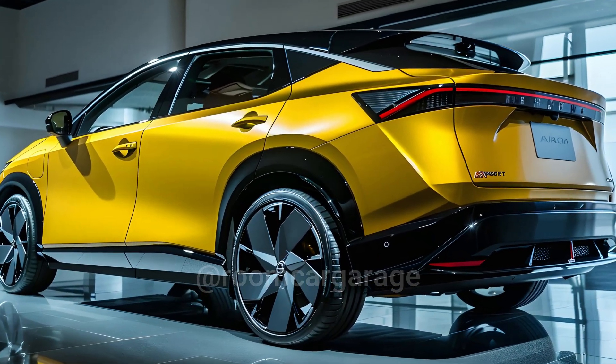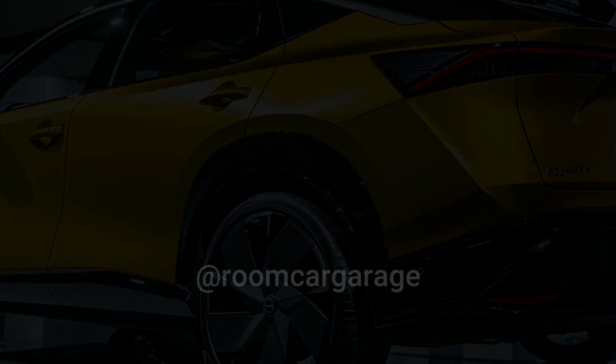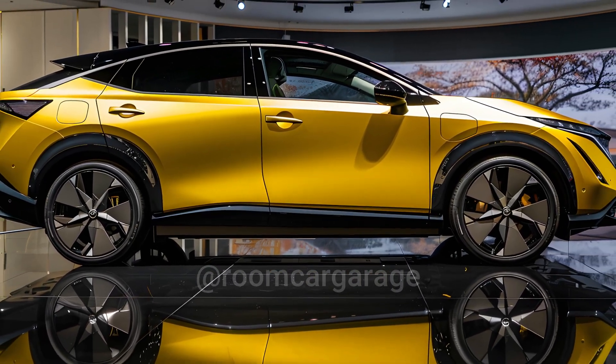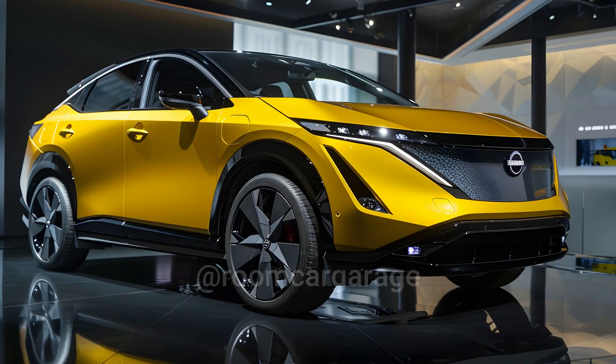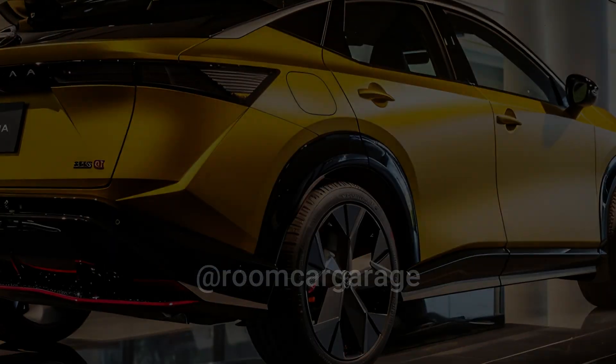The Ariya should be better at handling back roads after some more tuning is done to the frame parts. The Ariya Nismo has been changed on the inside and outside to fit its name. The signature red accents can be seen along the bottom of the car, the inside is finished in black and red, and the front seats are bigger sport chairs.